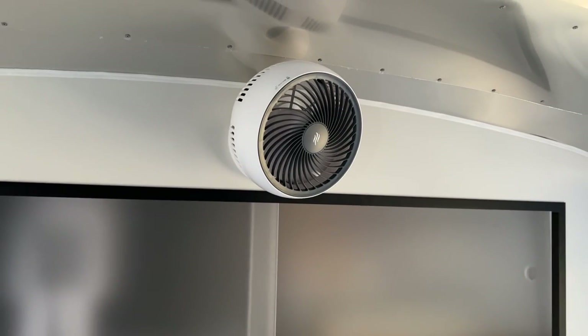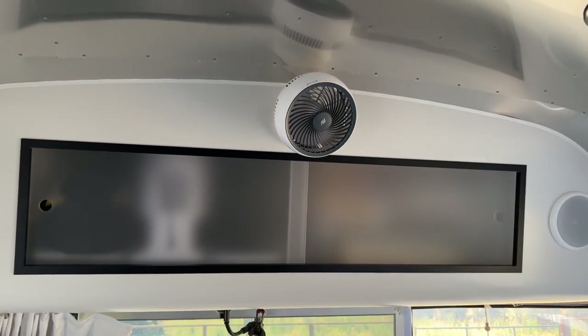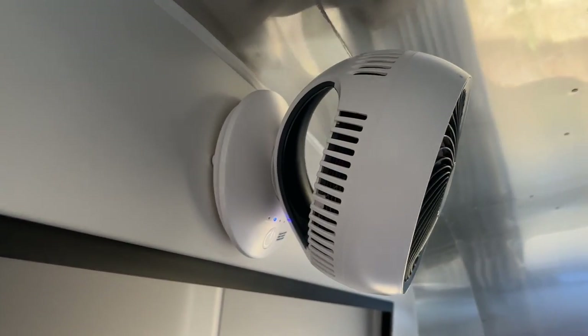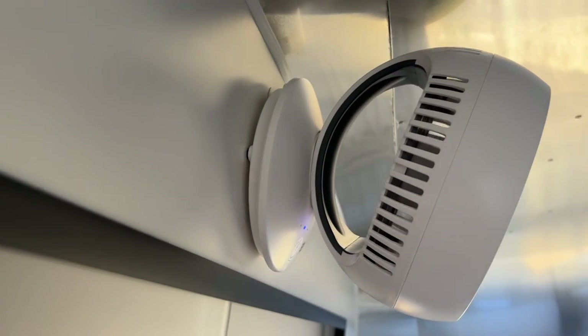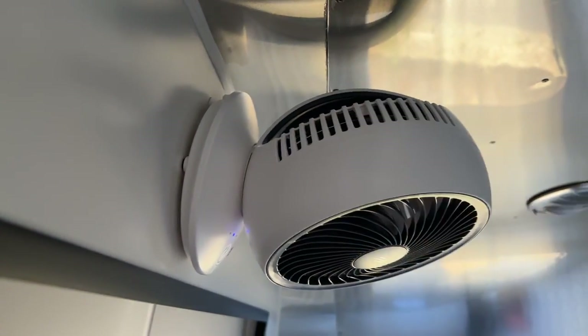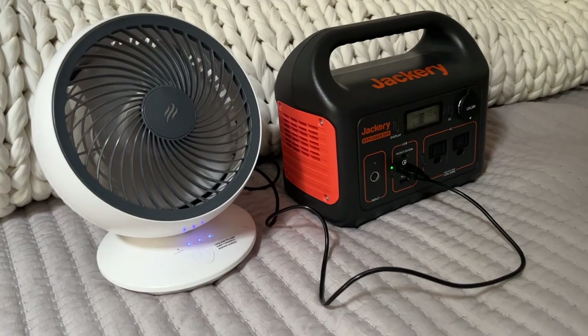Another awesome little gadget that I love having in my Airstream is this rechargeable fan. You can mount it pretty much anywhere because it's just an adhesive nail — as long as it's on a flat surface, you're fine. This has three different speeds, it oscillates, and you can angle it up to go out to the living room or down to go to your bed. And since it's rechargeable, it's great for boondocking and dry camping because you don't have to plug it into a regular wall outlet.